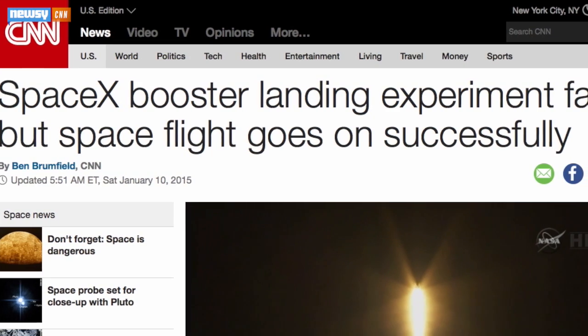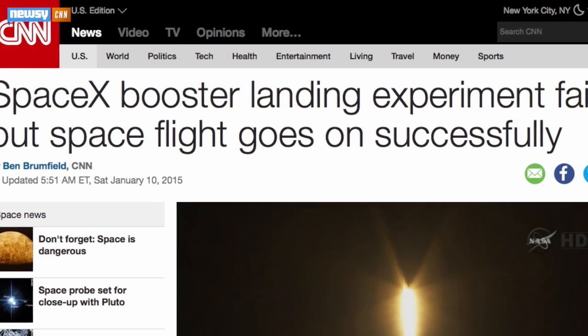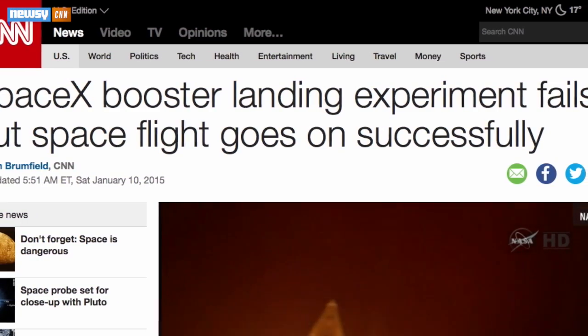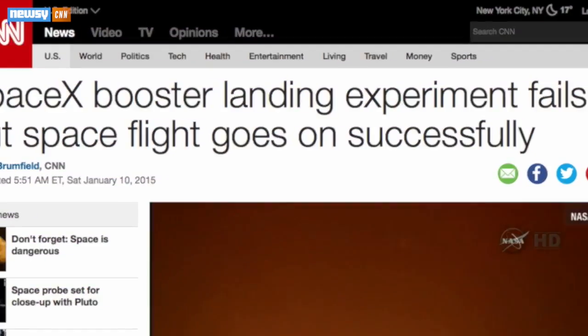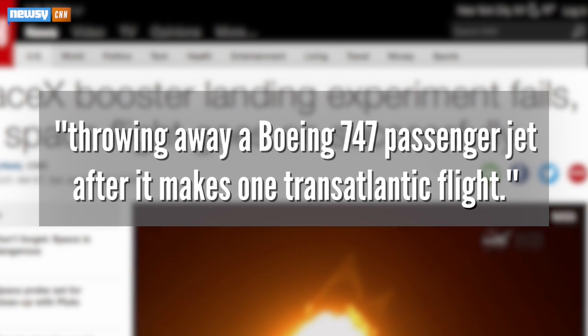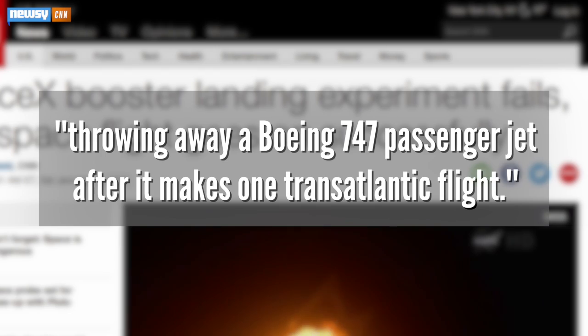Once the technology gets working, though, everyone in the spaceflight business stands to benefit. Reusable rockets will make for huge savings over the disposable model, which CNN likens to throwing away a Boeing 747 passenger jet after it makes one transatlantic flight. SpaceX's next ISS supply mission is tentatively scheduled for February. The company hasn't indicated whether it will try for another Falcon landing.